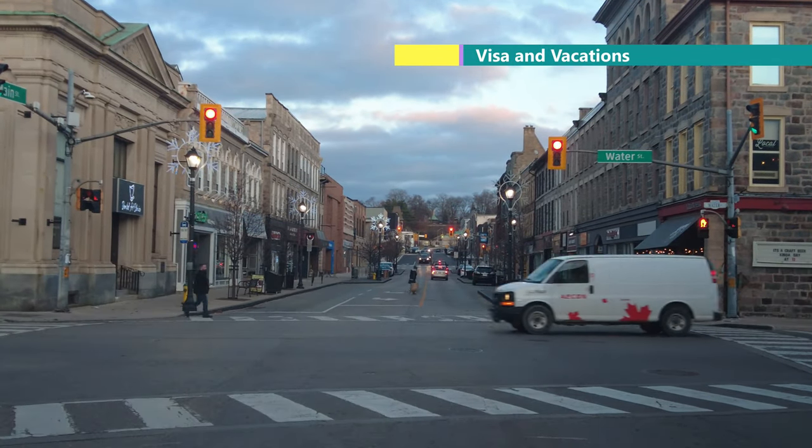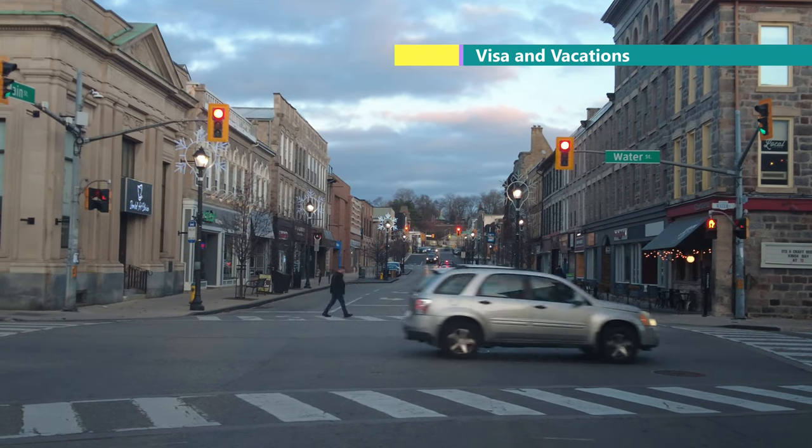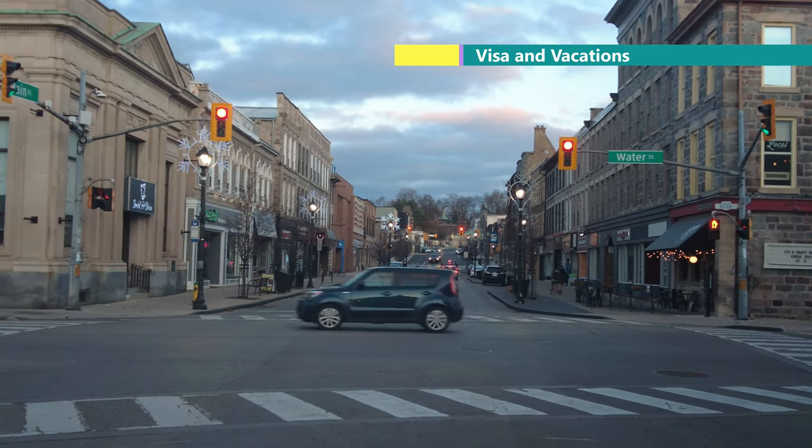I am showing the Christmas lights — they are on and they are flashing. But I am not showing them clearly because it is not dark enough yet.